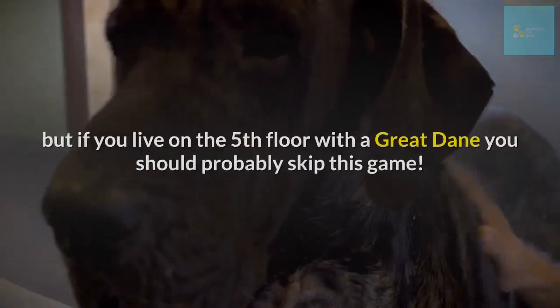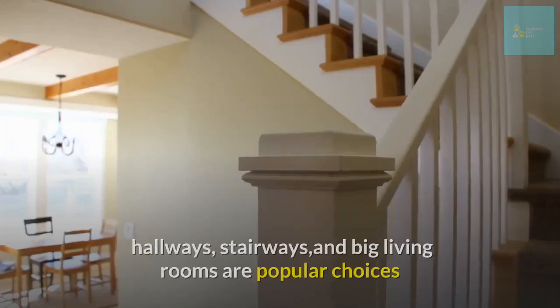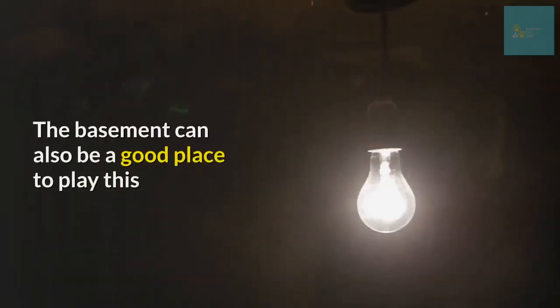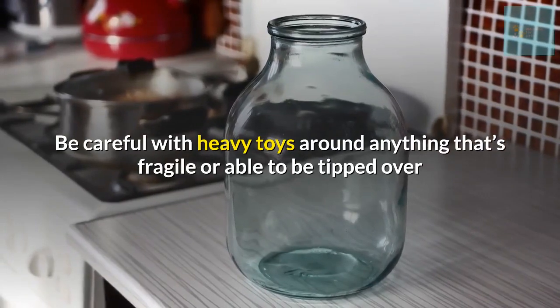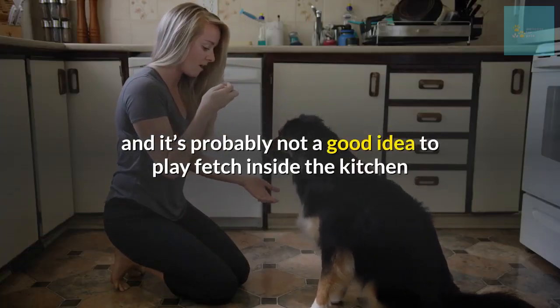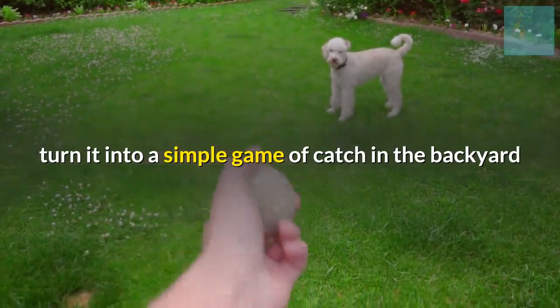Number ten: play a game of fetch. Most of us have some extra room indoors for a simple game of fetch, but if you live on the fifth floor with a Great Dane, you should probably skip this game. When it comes to playing indoor fetch, hallways, stairways, and big living rooms are popular choices. The basement can also be a good place to play. Be careful with heavy toys around anything fragile or able to be tipped over.